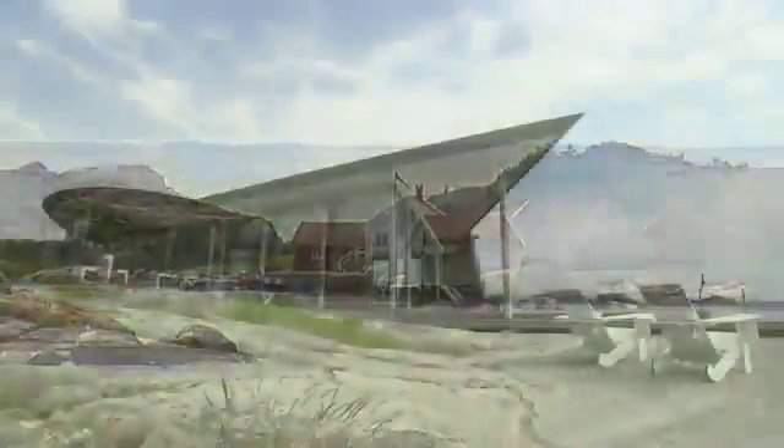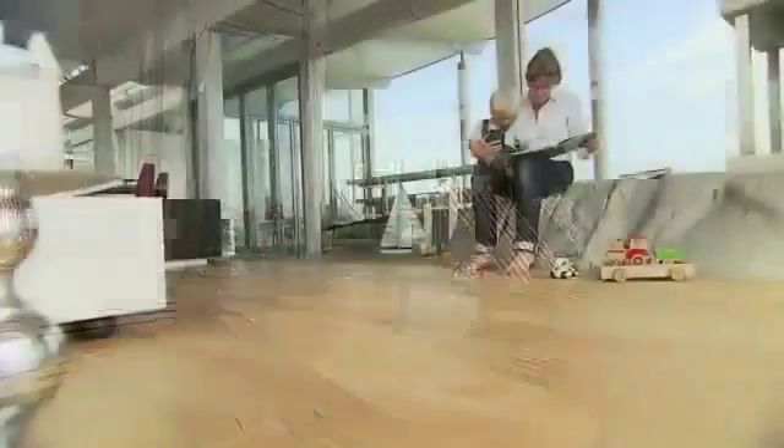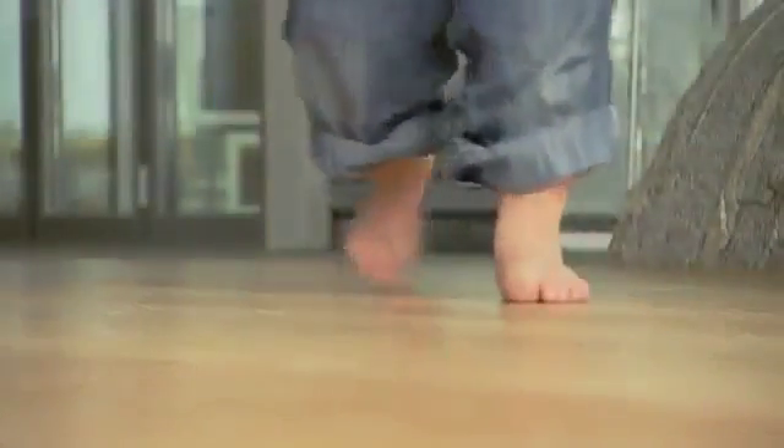Whatever your preference may be, choosing a floor from a proud representative of the Scandinavian design heritage is also a long lasting investment in quality and pure pleasure.